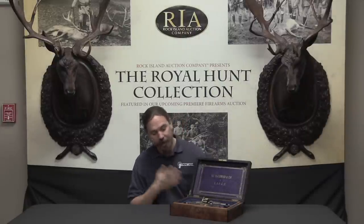Hi guys, thanks for tuning in to another video on ForgottenWeapons.com. I'm Ian, and I am here today at the Rock Island Auction House checking out some of the guns that they are going to be selling in their April of 2016 Premier Auction.